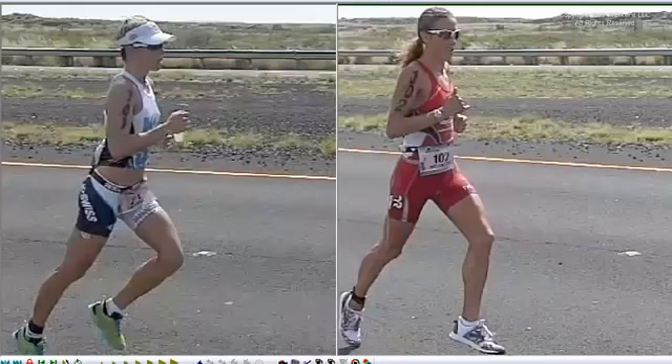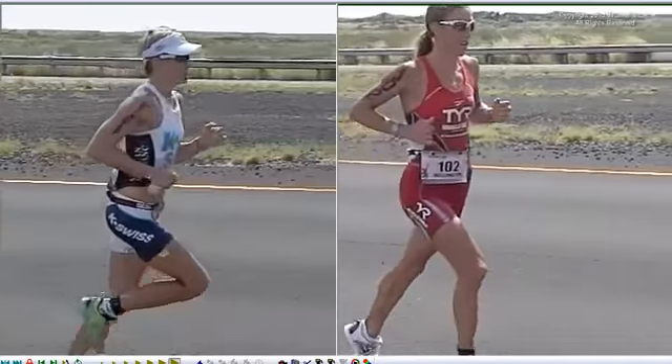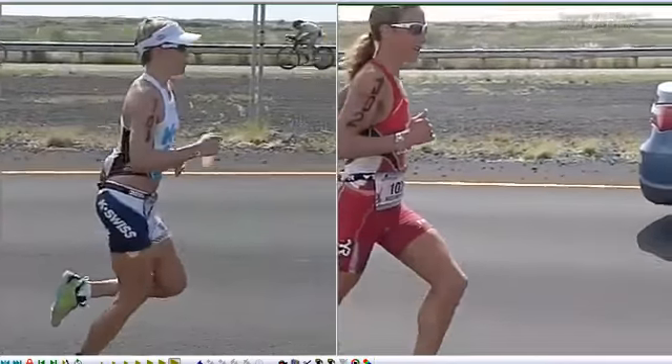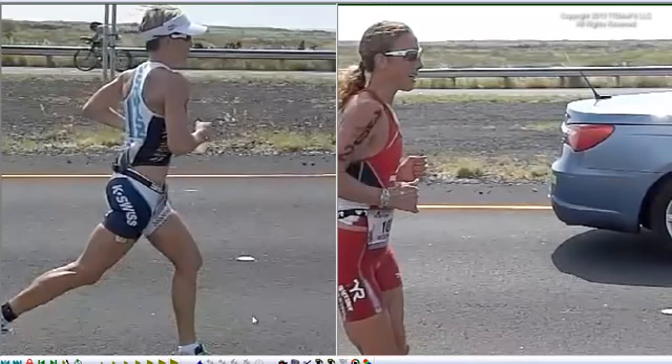Hello, this is Todd from TT Bike Fit, and today we're going to talk about not Bike Fit, but about running style and running technique in Ironman and Marathon. All the hours I've spent out on the Queen K filming athletes running, it's become clear to me that there are really two distinct running techniques. Among the women, we see runners who use both techniques at the top of the sport, putting down some of the fastest marathon times seen in Ironman.